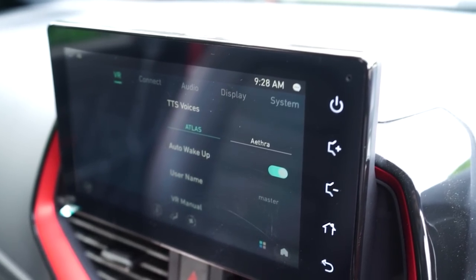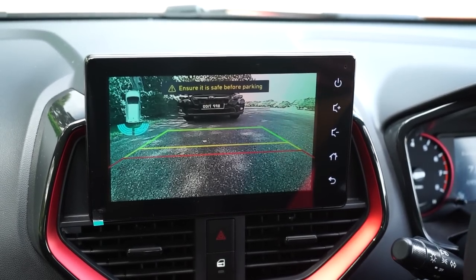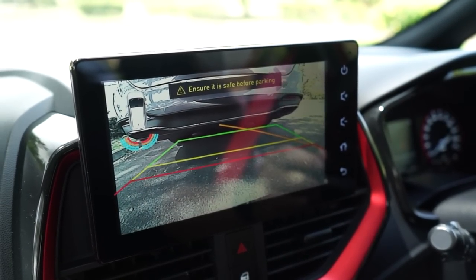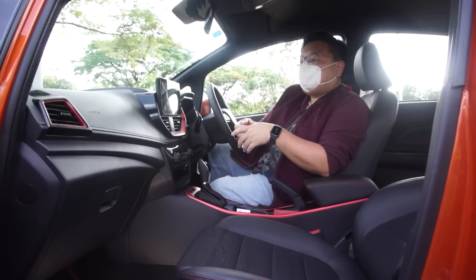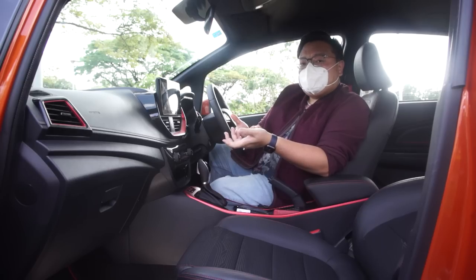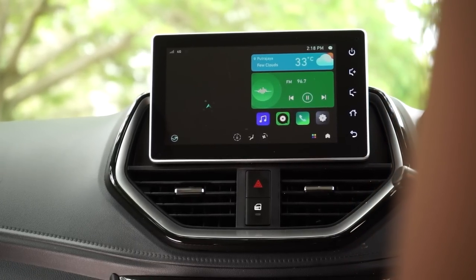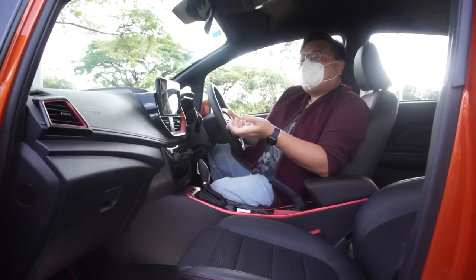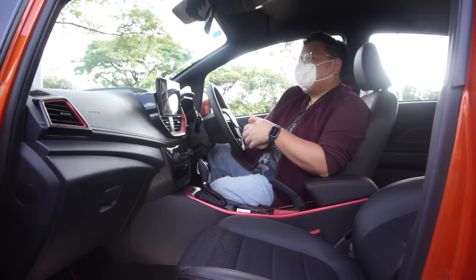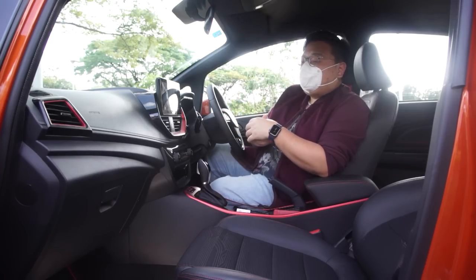I'm just not sure how this passed Proton's QC — the reflection is really bad. Another problem is the reverse camera: the low brightness of the screen becomes an issue, and specifically on the Iriz the camera is mounted way too low, giving you a poor view of the parking lanes. The system itself is quite good — very unique looking, easy to use, swipe left and right or top to bottom like a smartphone. The only problem is it doesn't have Apple CarPlay or Android Auto. Instead it pushes you to use its own map service instead of Waze or Google Maps, and its own music app instead of Spotify.